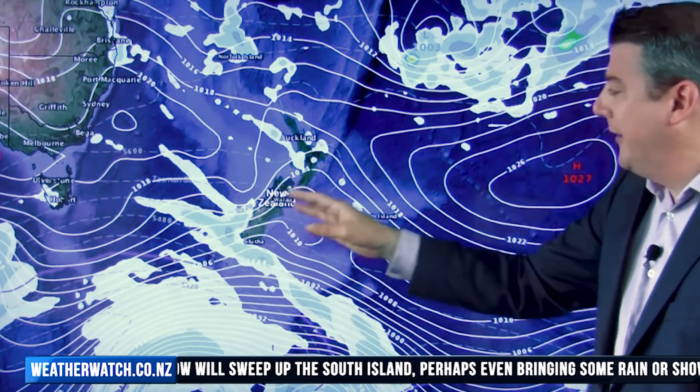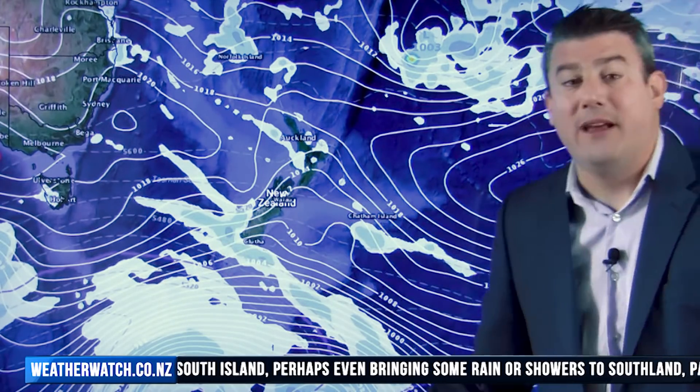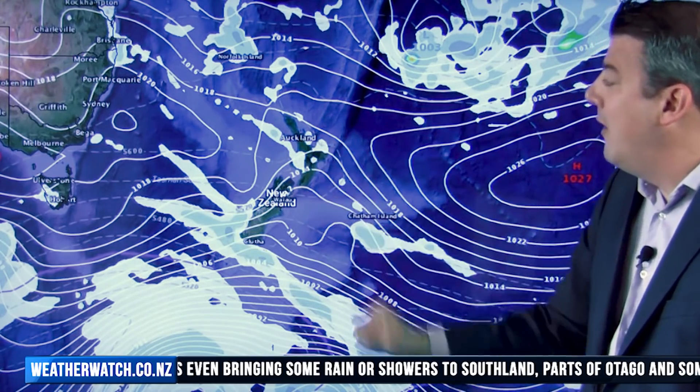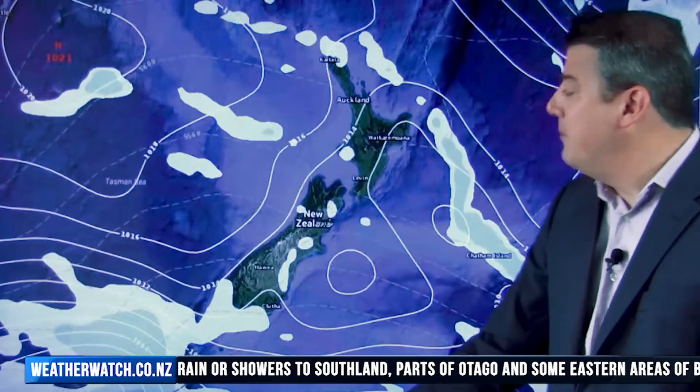Not on Monday so much, although it will be a little bit cooler with a southwest angle and a few downpours coming in for coastal Southland. Over on the West Coast a couple of showers also, and around the North Island here and there — some of them could be a bit heavy into the afternoon.